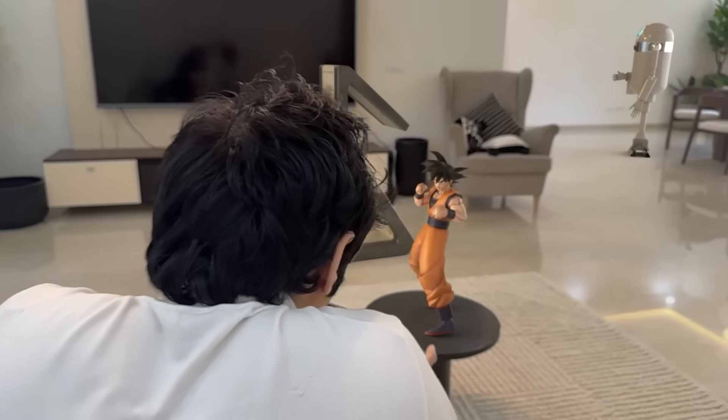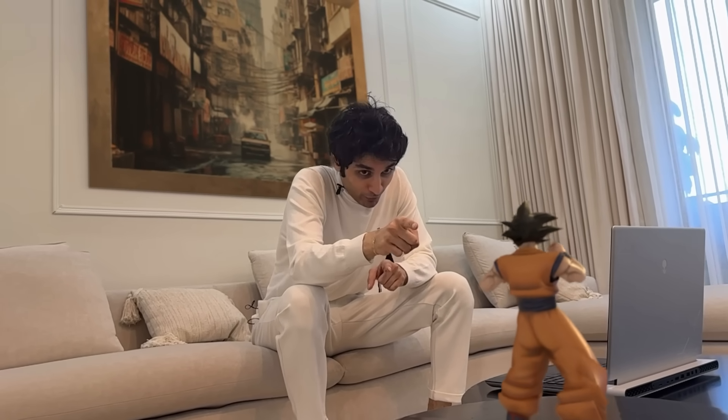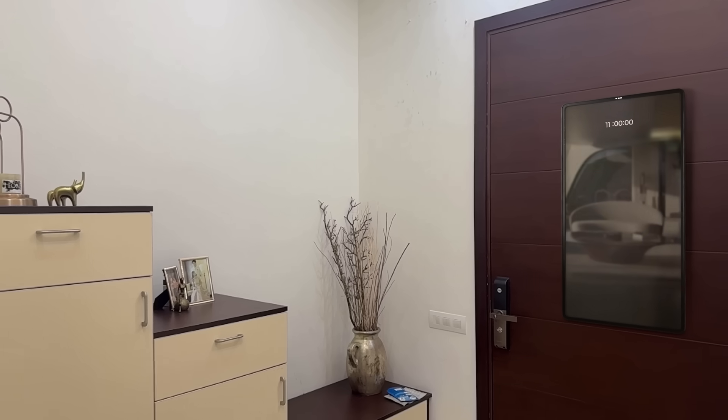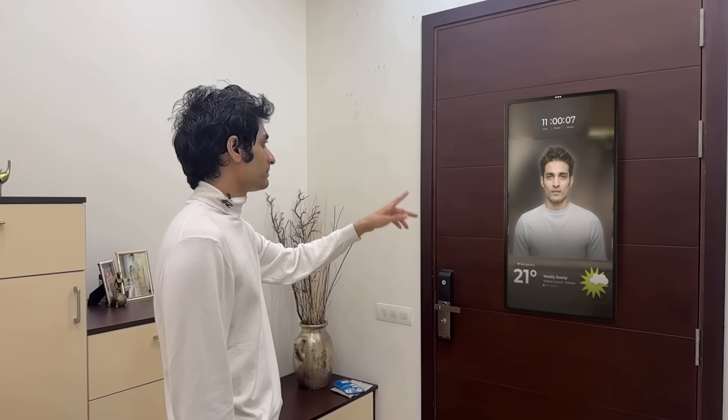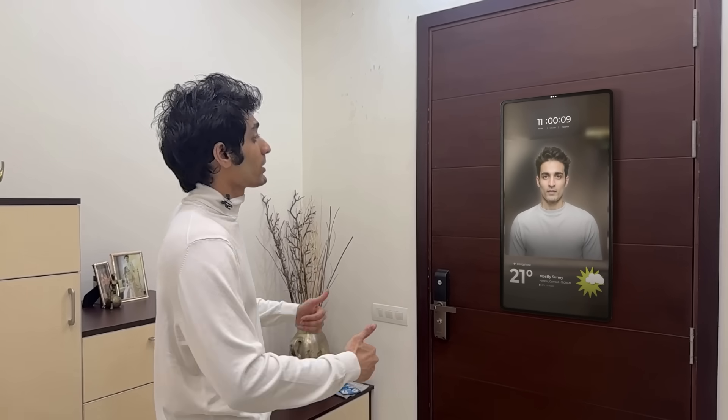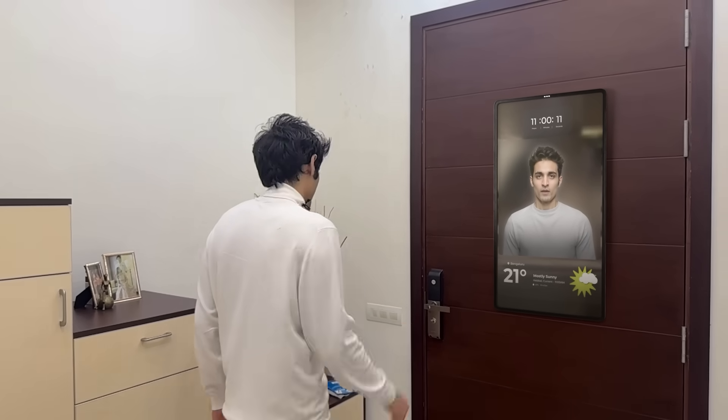A roommate reminds me I promised we'd watch episode 3 together — I can't just leave it on a cliffhanger. I really don't have the time right now, but I promise when I'm back from this vlog we'll watch together. Then the AI assistant asks: "Hey Varun, would you like me to book a cab for you today?" I decide to skip the cab and go by car — I ask it to have the car come into the driveway and pick me up.